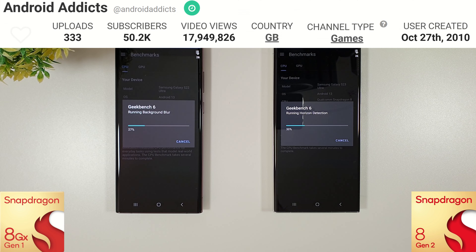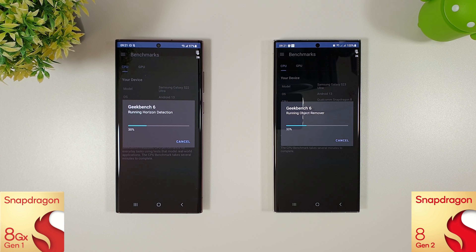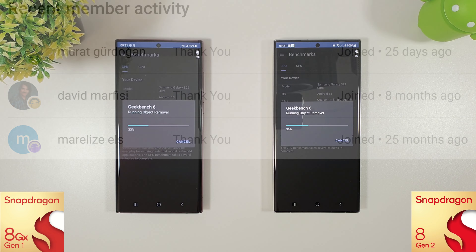This weekend we finally hit 50,000 subscribers, so thank you so much to everyone who has hit that subscribe button — it really does mean a lot. Hopefully we can get to 100,000 one day. Please do like and subscribe, it really does help. And thanks also to those who have become members, some of you for quite a long time — it's really appreciated and helps me get more content for you guys.